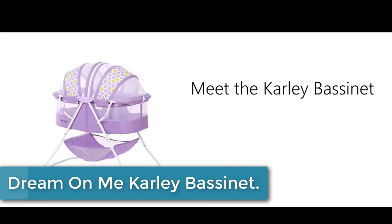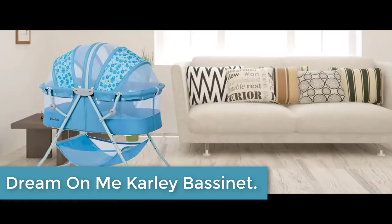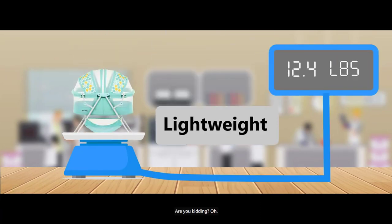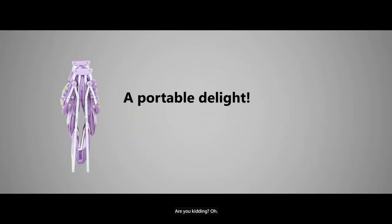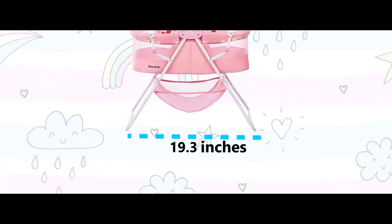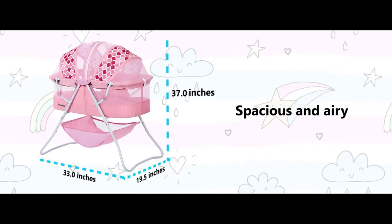Moving to number 3: the Dream on Me Carly Bassinette. Lightweight, stylish, and spacious, the Carly Bassinette is every new parent's dream come true. One of its standout features is its portability — weighing 12.4 pounds, it comes with no-tool assembly and a lightweight aluminum frame, which allows you to move it from room to room. Thanks to a quick folding mechanism, you can carry it outdoors without any hassle and use it there as well.